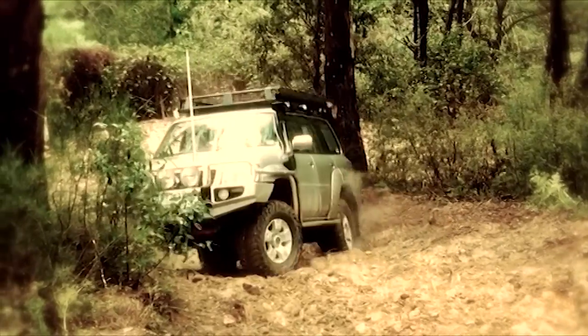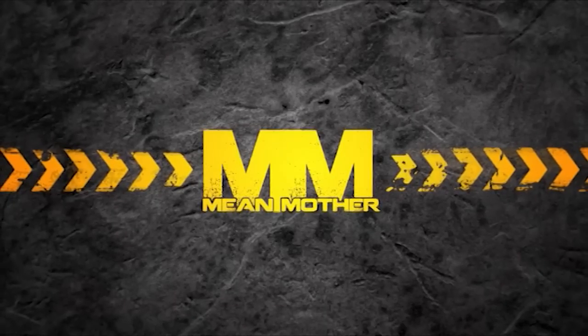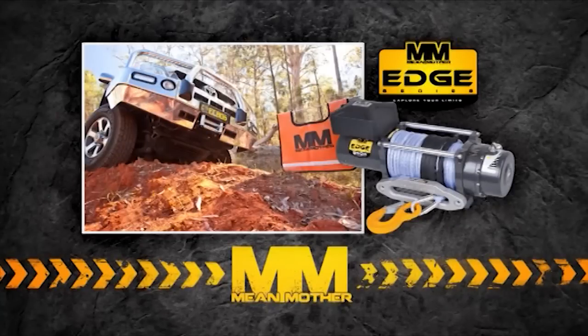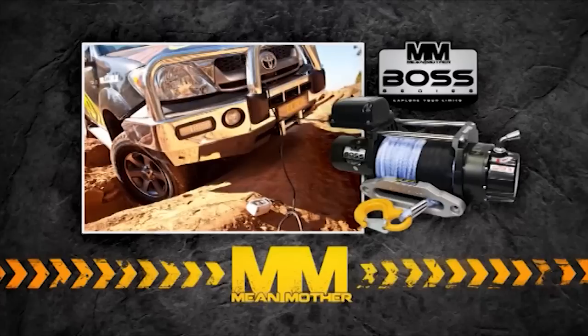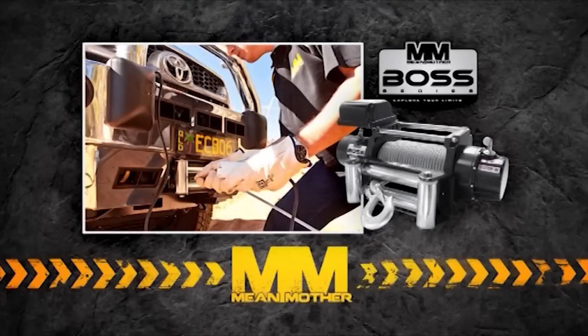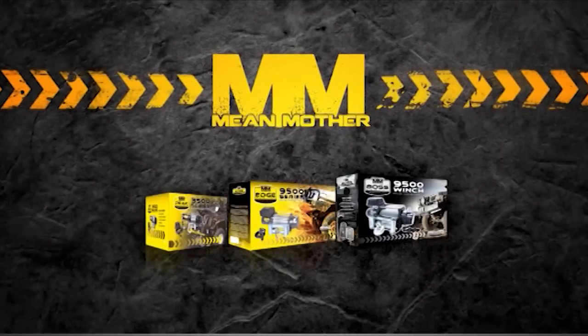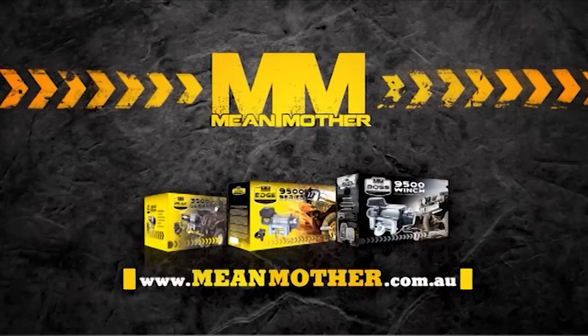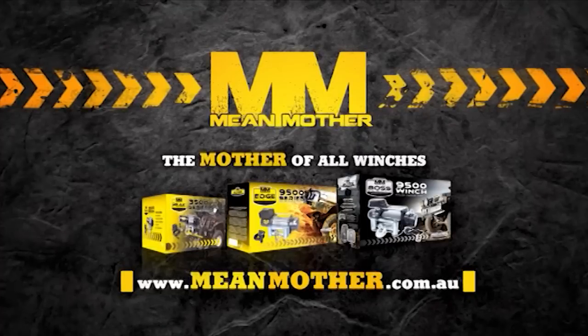When the going gets tough, when you're bogged down deep, or when your mates reach out for help, Mean Mother is your first choice for recovery gear and winches. From the Tough as Nails Edge series, built for passionate four-wheel drivers packed with quality components, to the over-engineered Boss series offering superior reliability, endurance and efficiency under the toughest conditions — Mean Mother has a winch for all applications. Check out meanmother.com.au and explore your limits.